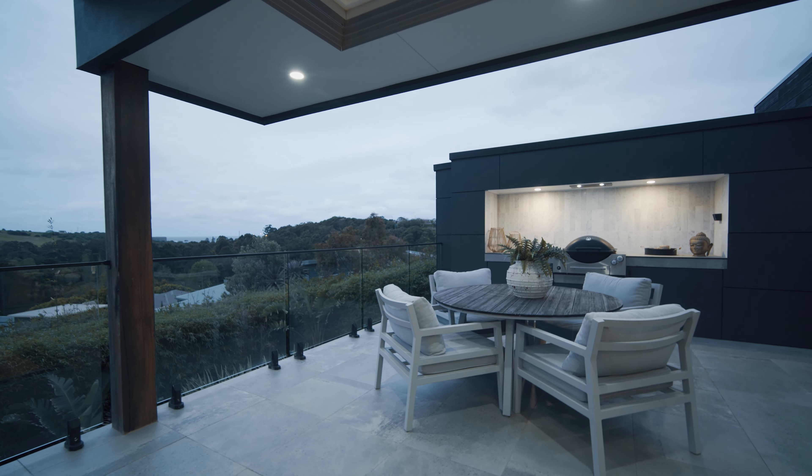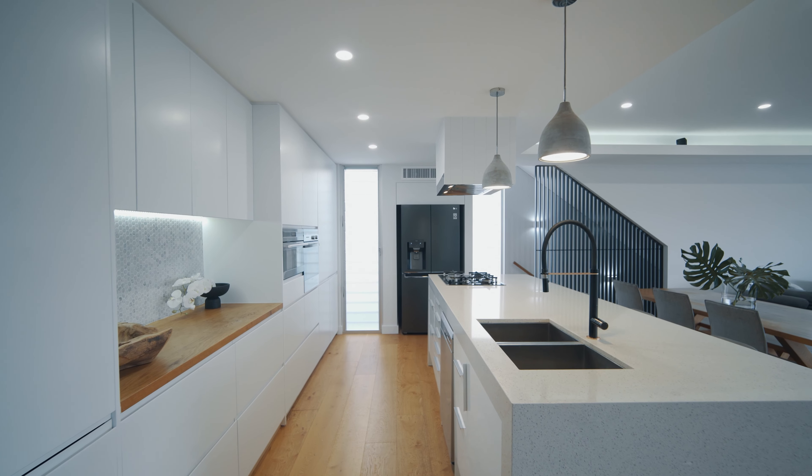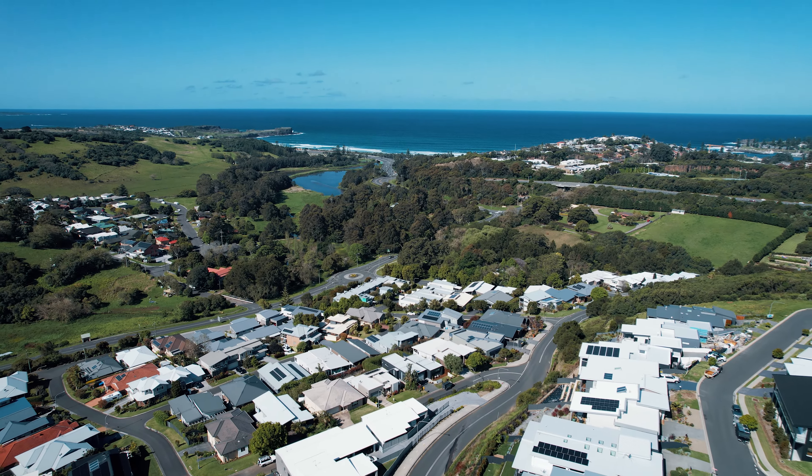This amazing home is all about modern design and relaxed coastal living. Here the owners have created their own private paradise.